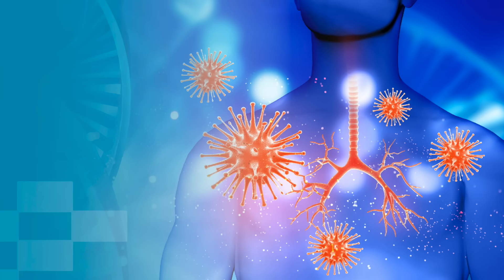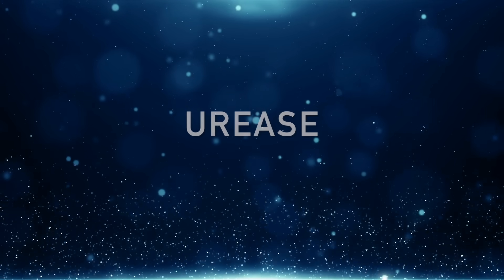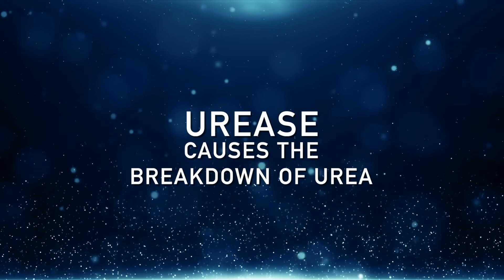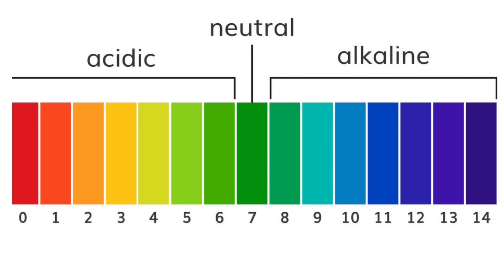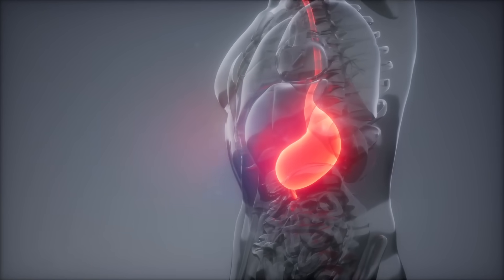When the pH becomes more alkaline, as well as in individuals whose immune system is weaker, H. pylori uses a survival mechanism: an enzyme called urease, which causes the breakdown of urea into ammonia. Ammonia is extremely alkaline — it has a pH of about 11. The stomach has a pH between 1.5 to 3, like battery acid. So that ammonia at pH 11 allows this microbe to exist and thrive.